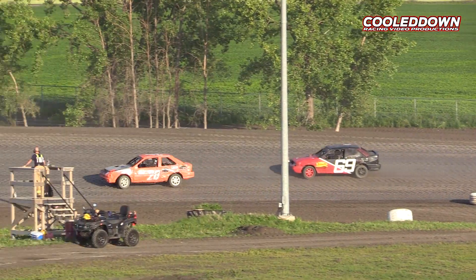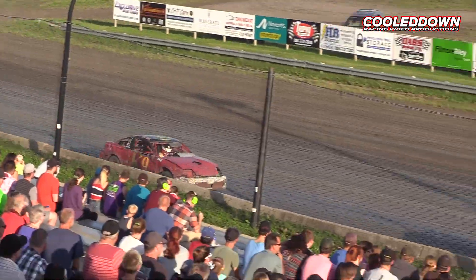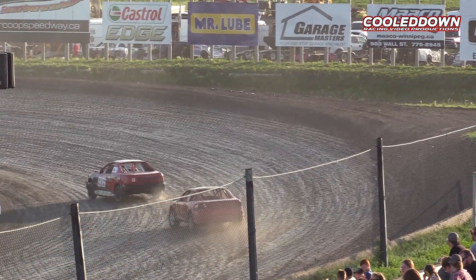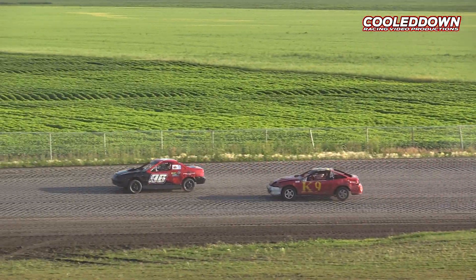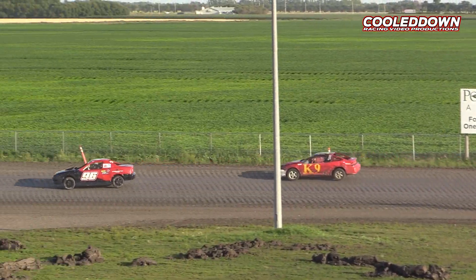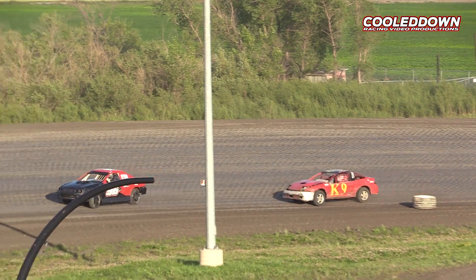Mercedes Audette in the 20, the 69 — Nicholas Krause. Both second generation drivers. Both their fathers have raced a real lot in this four-cylinder class. This is our most economical class to get into, and if you're thinking about having a few laps racing a car, this is a great way to get started.